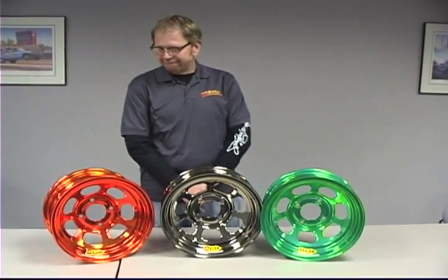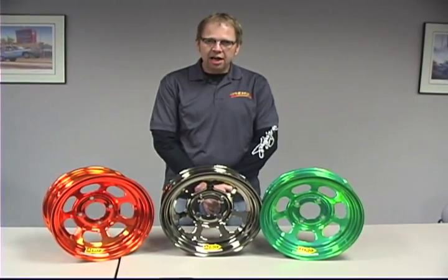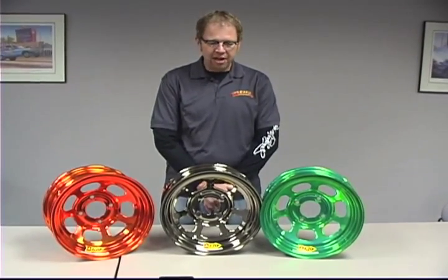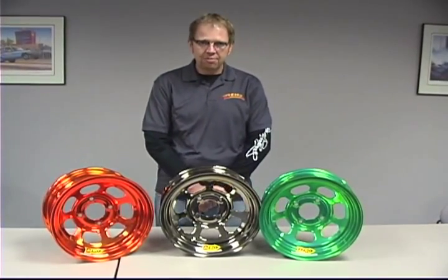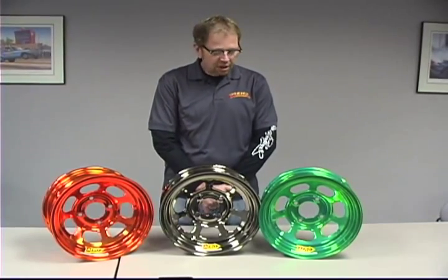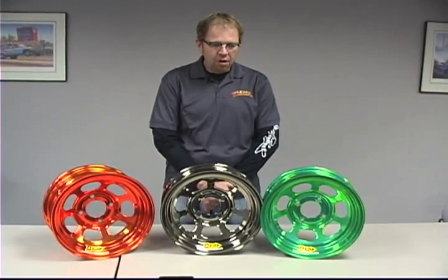Aero Race Wheels, a company made in Iowa — all the products made in Iowa. We use American-made product to produce all of our product. We are a self-sufficient company. We produce all of our own rim shells. We produce all of the centers for the rims ourselves in-house. We do all the assembly in-house. That way we are able to control the quality of the race wheel that we are producing for you.